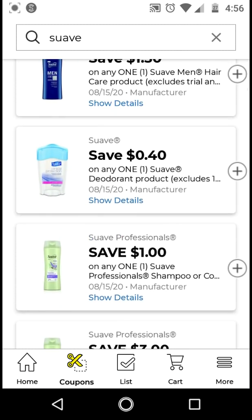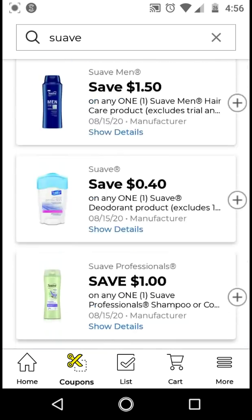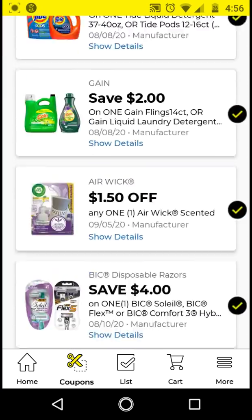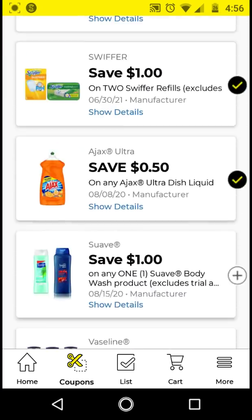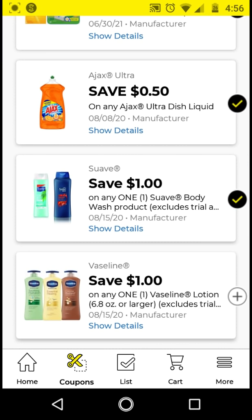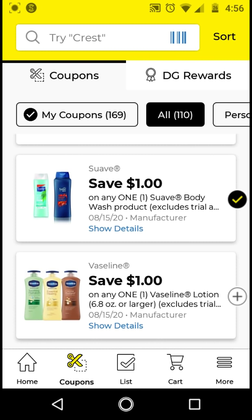For the body wash, we only have one digital, so go ahead and clip the SWAFT body wash. These are $2. With this $1 off digital, it'll be $1. The SWAFT body wash is working with the $3 off $10 Unilever products store coupon if you can create some deals with that. The Vaseline is $1 off and has to be 6.8 ounces or larger — I'll clip that to my account just to have it.